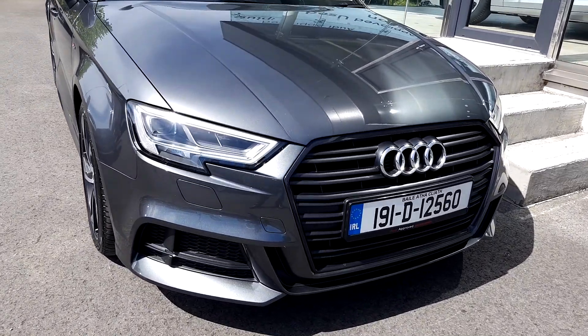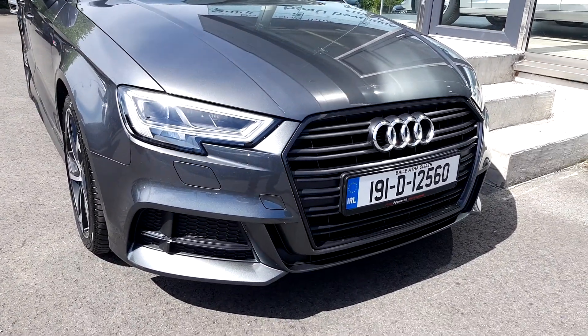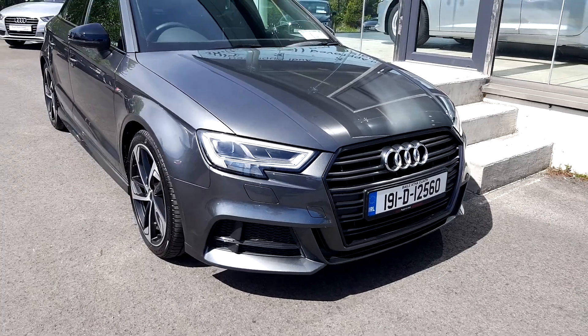Looking towards the front, we can see the LED daytime running lights. You have the nice black grille and a very aggressive front bumper.